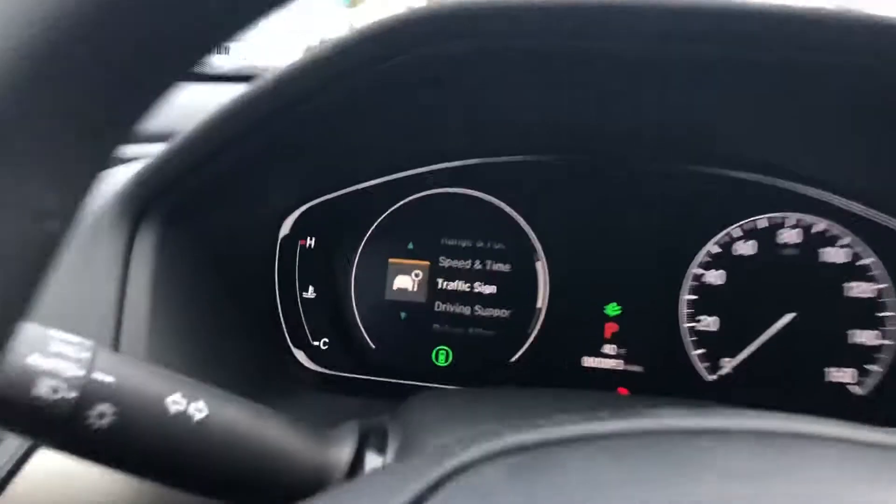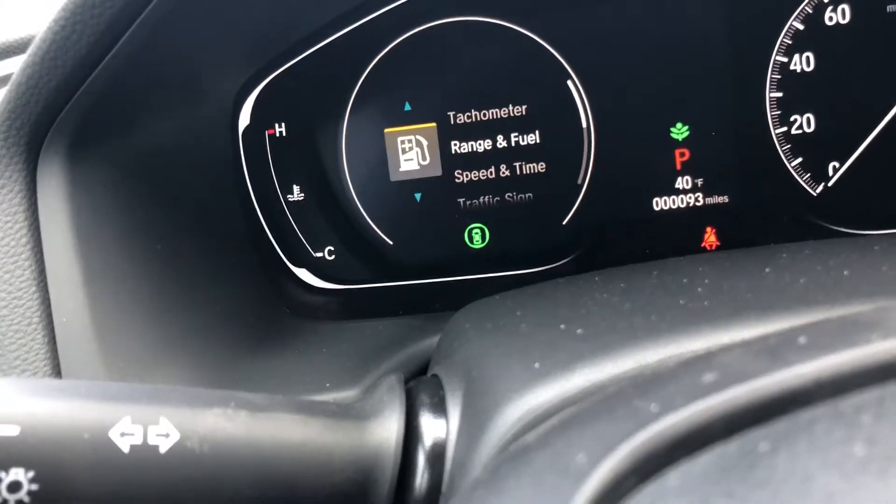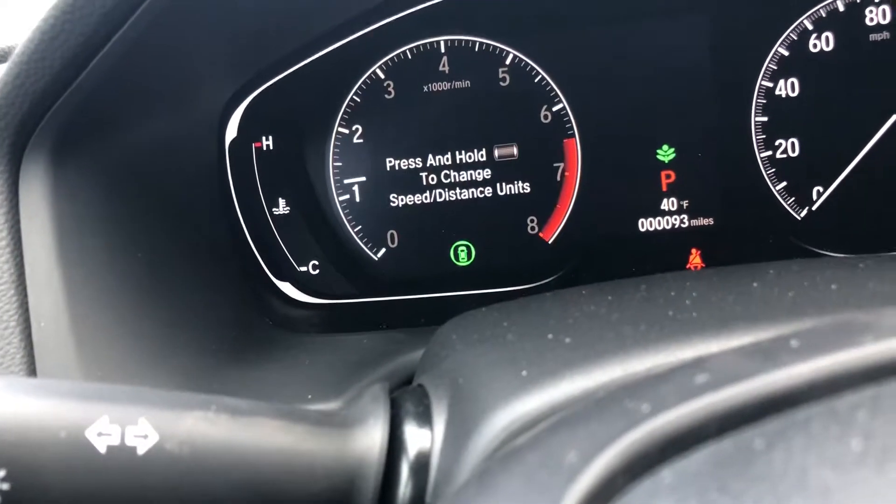You can display the traffic sign, your speed, your range, and your digital tachometer right here in the driver display, which is pretty awesome.